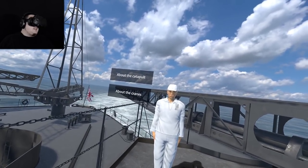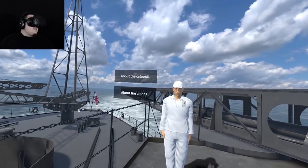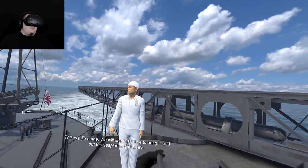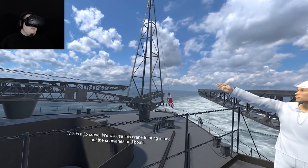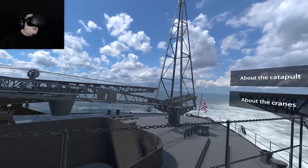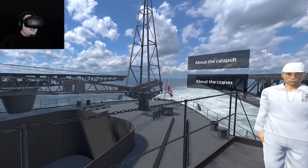I guess it makes sense, but a water landing — it's not quite an aircraft carrier, is it? This is a jib crane — we will use this crane to bring in and out the seaplanes and boats. I don't know how I feel about landing in the water and being craned back on board. I'm kind of scared about that.